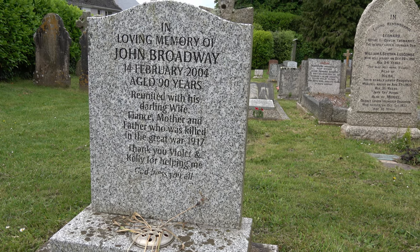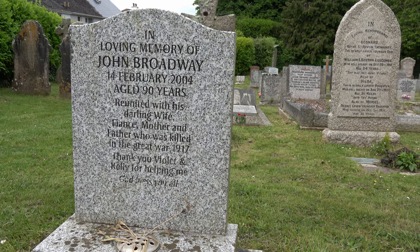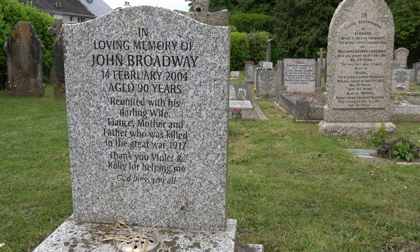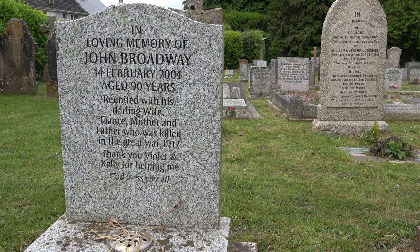This one here mentions the war. John Broadway, 2004, aged 90, reunited with his darling wife, fiancé, mother and father — father who was killed in the Great War 1917. Thank you Violet and Kelly for helping me.